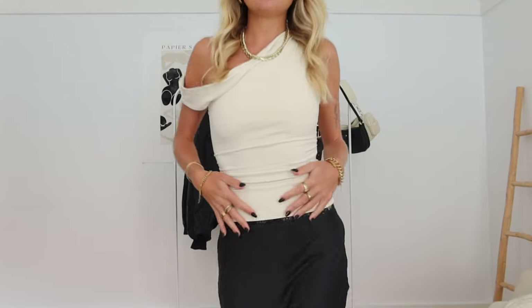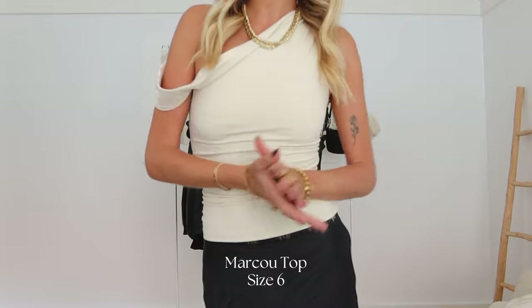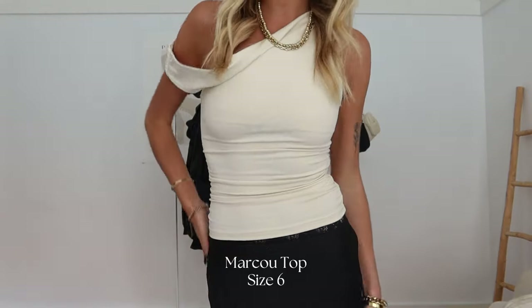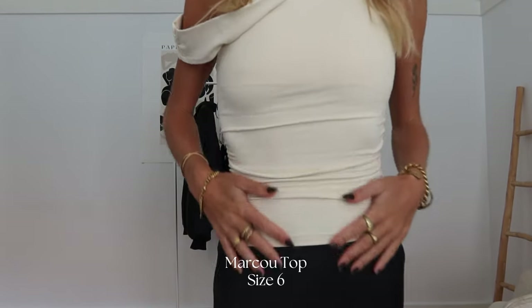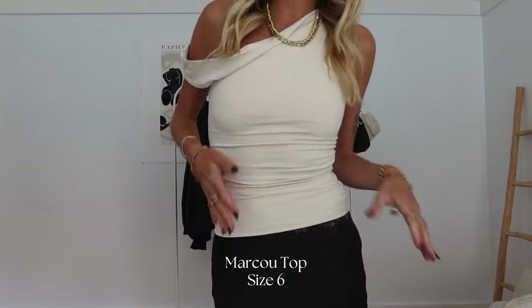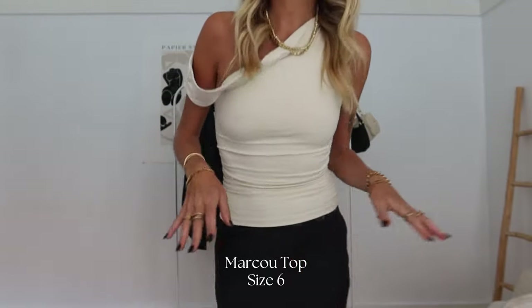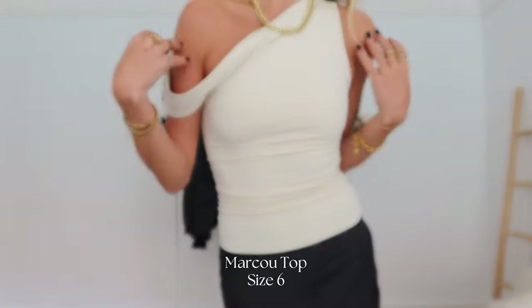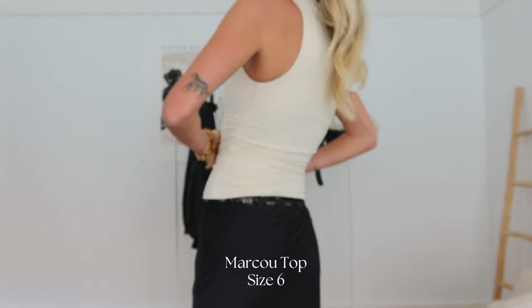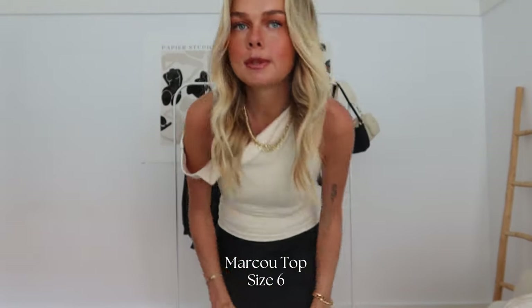I've got this outfit on but haven't styled it yet — I thought we could style it together. This top is so beautiful. Princess Polly have recently come out with a soft range, and I got a few of them. They're so form-fitting, snug, a bit of a thicker material than their usual basics, and so flattering off the shoulder. It's like a beigey color and I think it comes in a few other colors too.